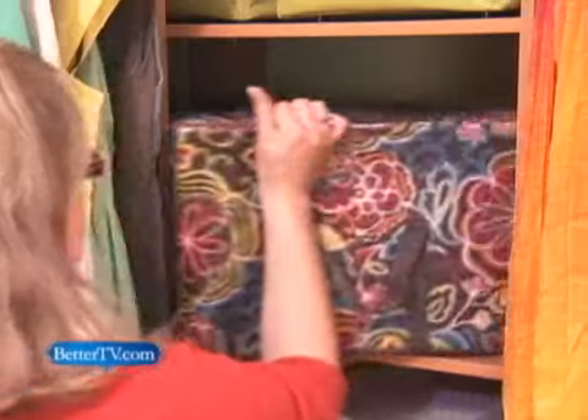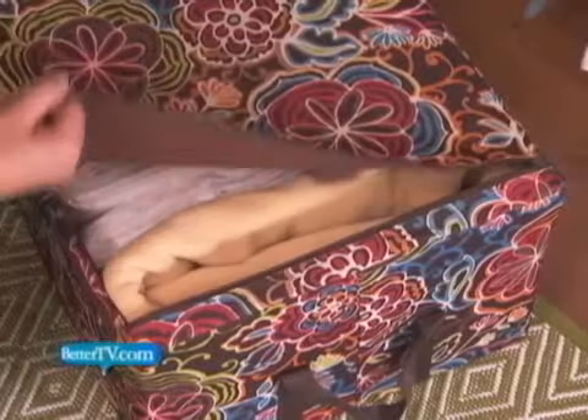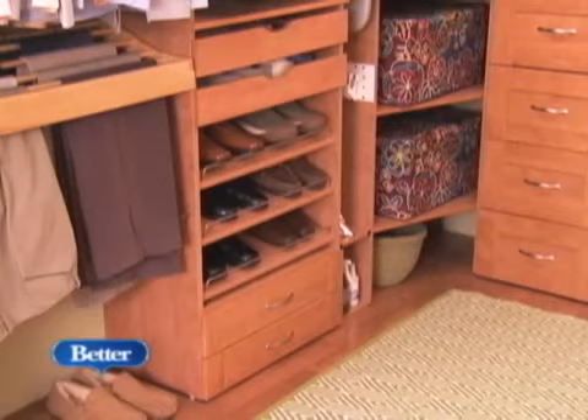Off-season clothing and extra bedding are housed in coordinating canvas bins that feature sturdy metal frames and zippered closures. Hat boxes make the most of the closet's highest shelf, while drawer inserts bring extra purpose to the bottom-most areas. Just make sure your flooring allows the drawers to open smoothly. To get the most out of your walk-in closet, think of it as any other room in your home and plan for the special features you'll really use.